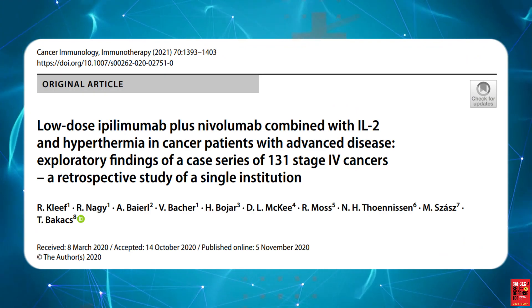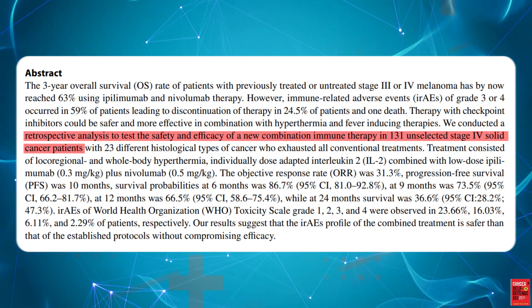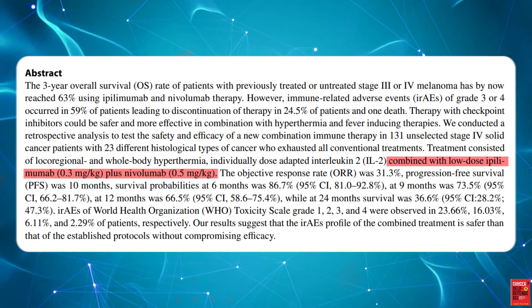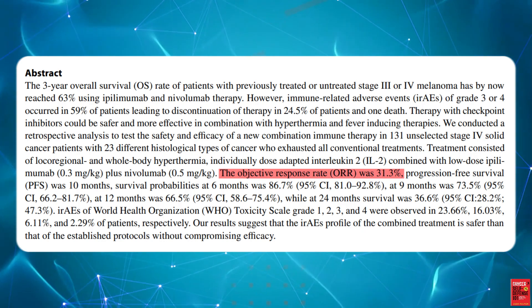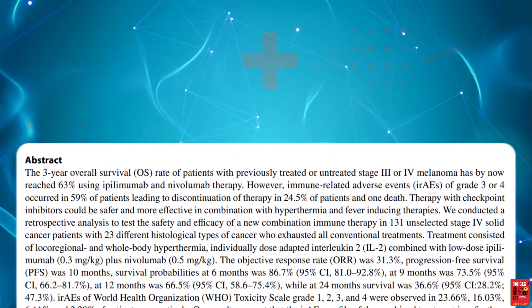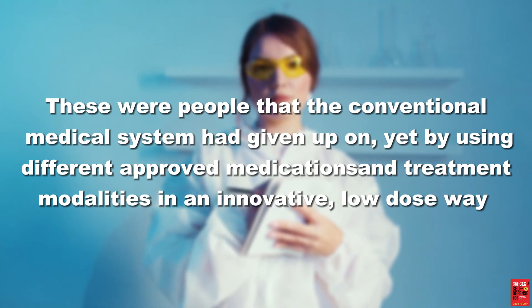Let's take a look at the data from Dr. Ralph Khleif, who ran a highly regarded cancer clinic out of Austria. He performed a retrospective study of 131 cancer patients with solid tumors who had exhausted all conventional treatment options. By combining therapies and offering lower doses of previously toxic therapies, Dr. Khleif was able to obtain an objective response rate of 31.3% and had a 24-month survival rate of 36.6%. Grade 3 and 4 adverse events were only 8.4%. These were people that the conventional medical system had given up on, yet by using different approved medications and treatment modalities in an innovative low-dose way, Dr. Khleif was able to extend the lives of an impressive number of his patients.